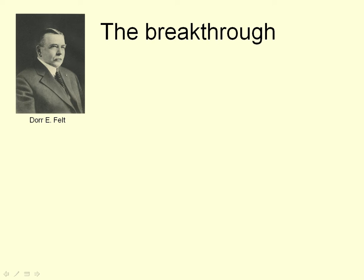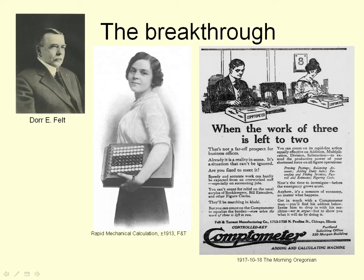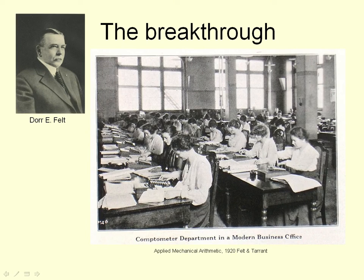Mechanically it was slightly better and had an error detection mechanism, but the real reason why it was so popular was because of the First World War. A lot of men were now fighting at the front, so all these places in the offices for bookkeepers and human computers were replaced by Comptometers, often operated by trained women. So a lot of women started entering the workplace. As this advert says: "More work to do and fewer to do it. There's no dodging the issue. The call to arms is thinning office forces." The conservative male-dominated offices were now becoming dominated by women, and this is what the modern business office started to look like in 1920 — rows and rows of women operating these Comptometers.